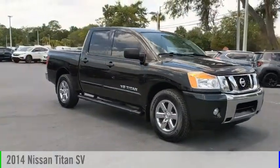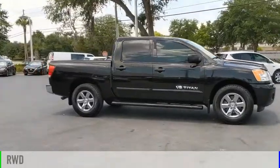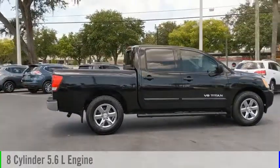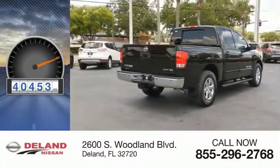We are pleased to show you the 2014 Titan. This vehicle is powered by a rear-wheel drive, 8-cylinder, 5.6-liter engine and comes with an automatic transmission. This vehicle has less than 45,000 miles.